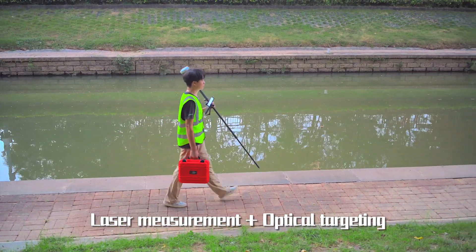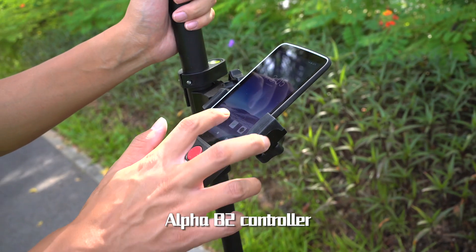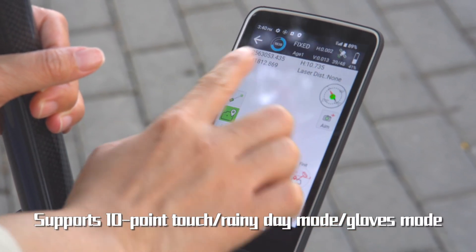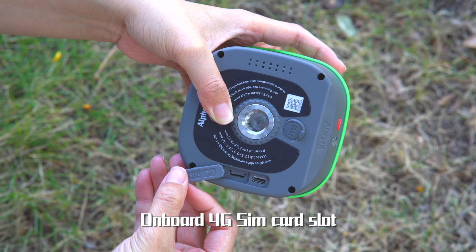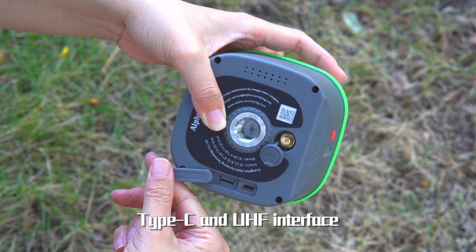Laser measurement and optical targeting are key features. The Alpha B2 controller features a 5.5-inch screen, 8-core plus 6-core GPU, IP67 protection, and supports 10-point touch. It includes rainy day mode, gloves mode, onboard 4G SIM card slot, and Type-C and UHF interfaces.